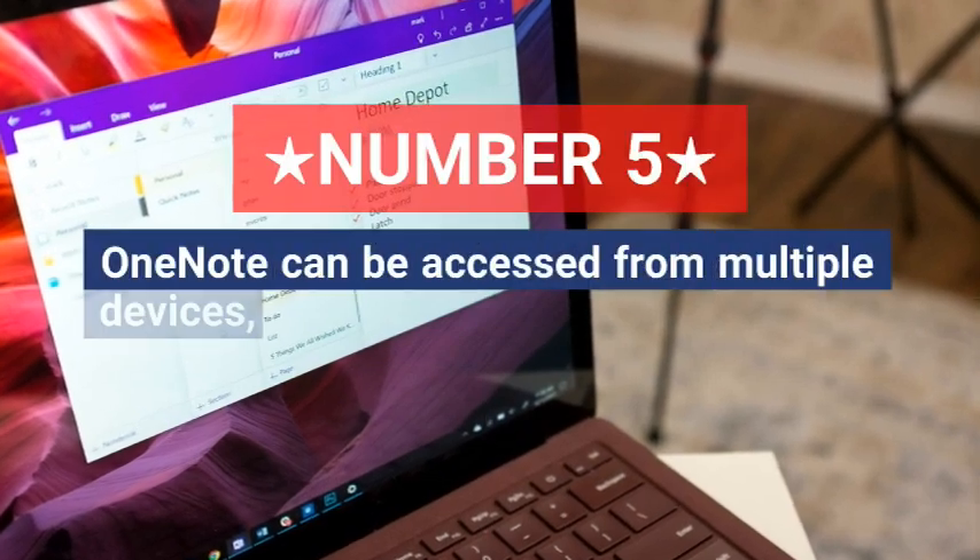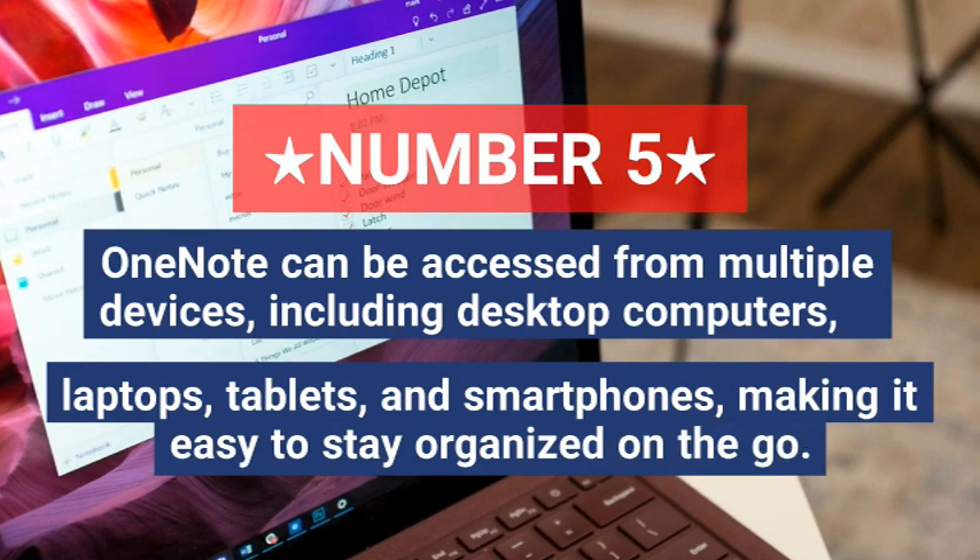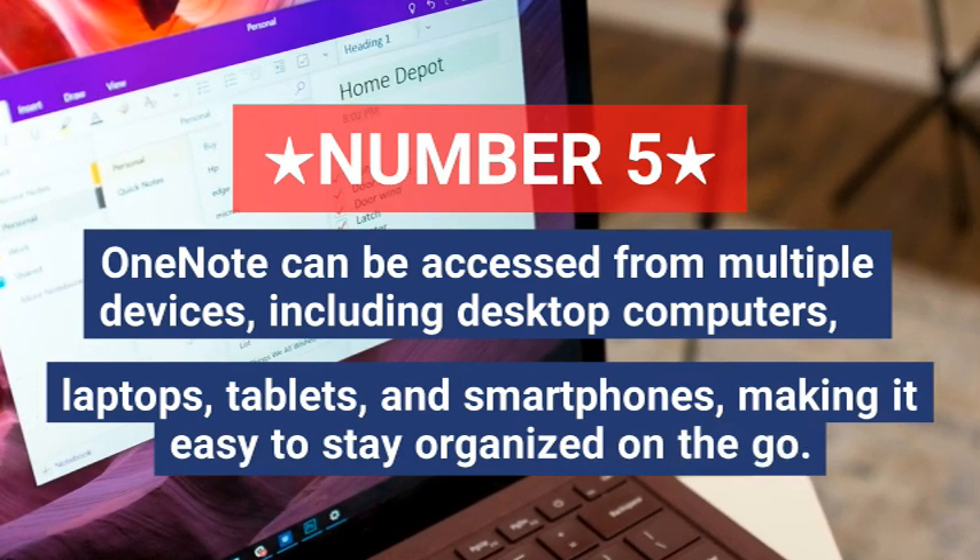Five, OneNote can be accessed from multiple devices including desktop computers, laptops, tablets and smartphones, making it easy to stay organized on the go.